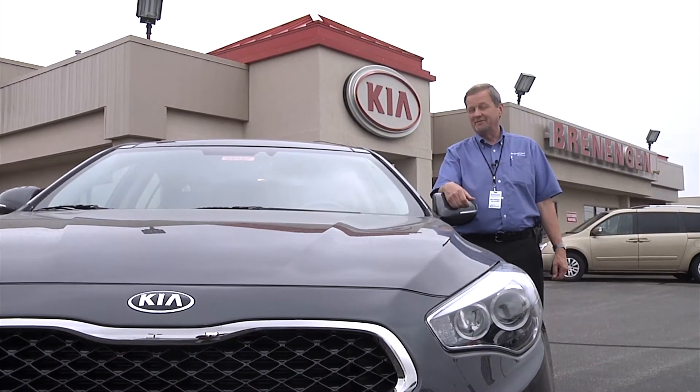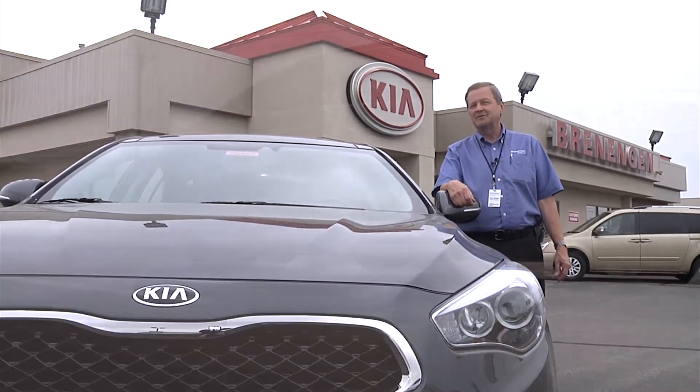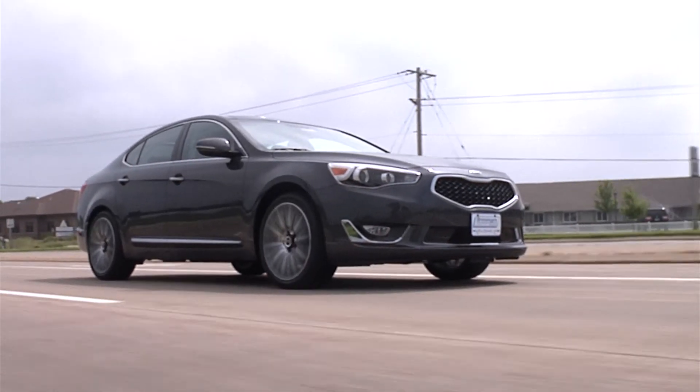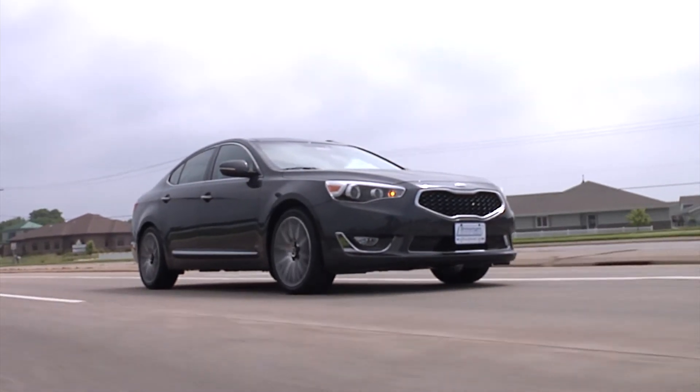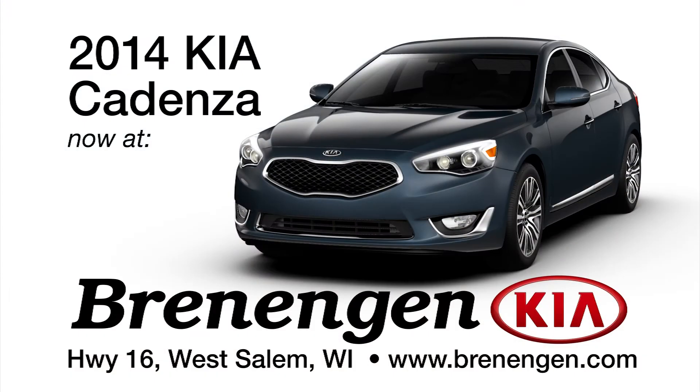So this is it — the 2014 Kia Cadenza. Great car. Looks good, performs great, very safe, and room for five people riding in comfort. Come on and see it at Branigan Kia in West Salem. We've got them in stock and it's here waiting for you.